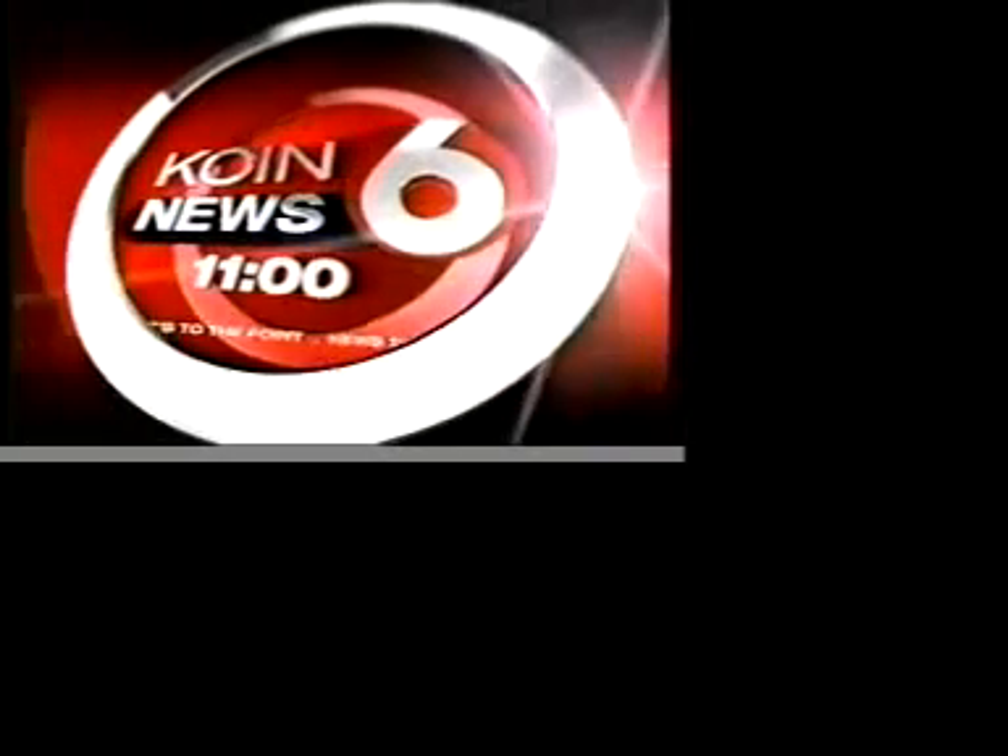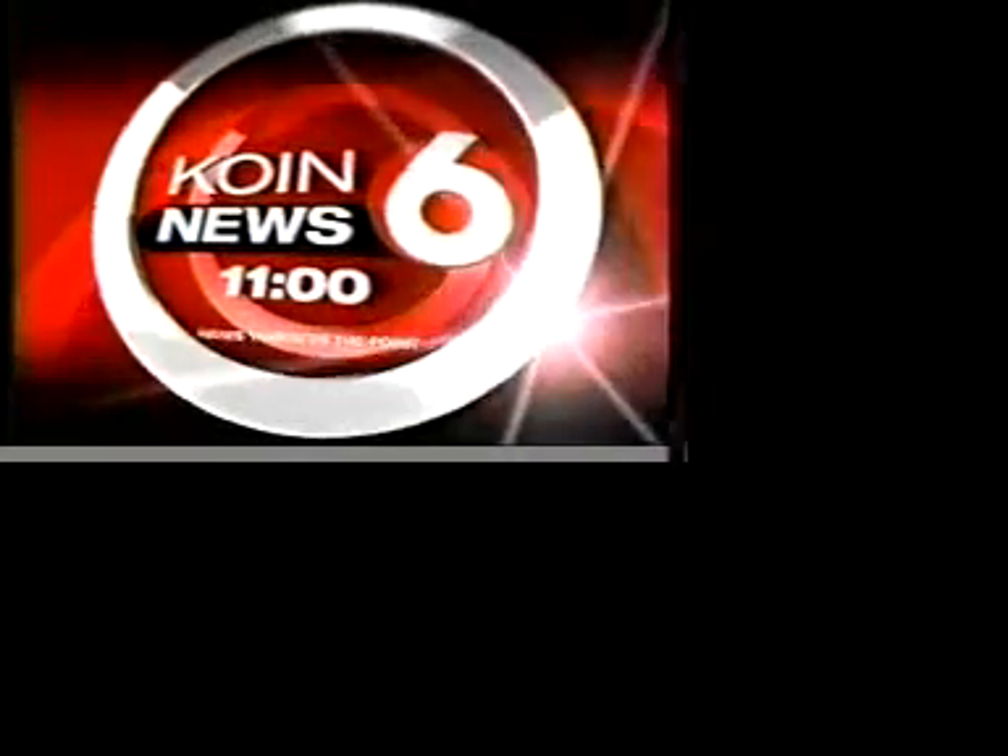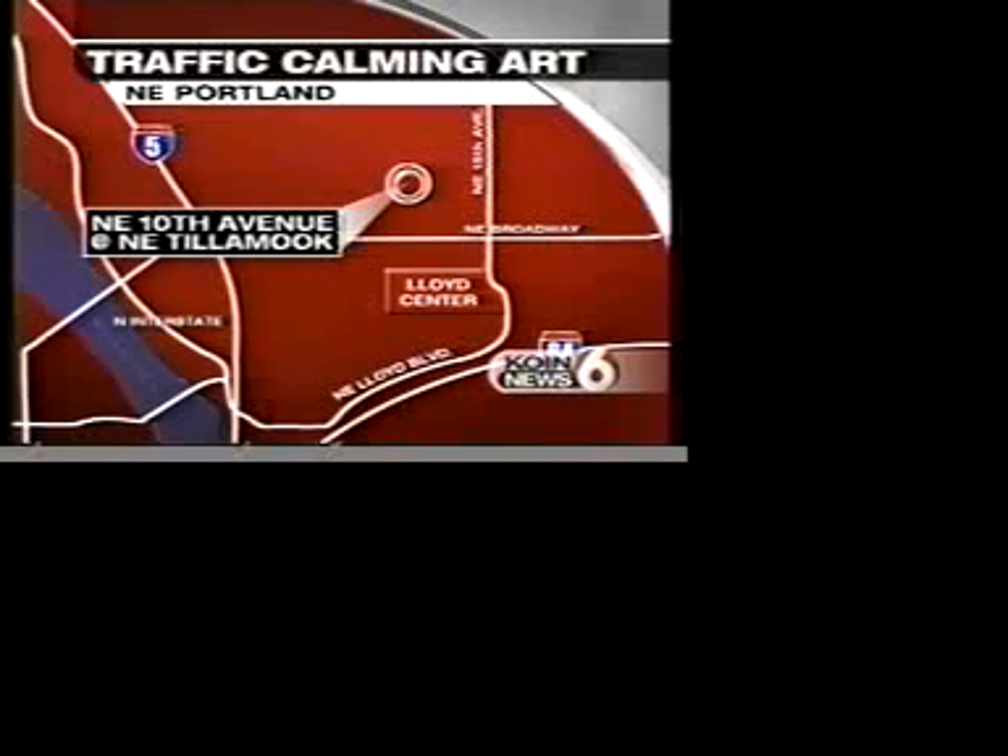You're watching Coin News 6 at 11 p.m. with Jeff Giannola and Kelly Day. Coin News 6 — news that's to the point. Some call it a work of art, while others see it as a traffic calming device. One neighborhood in the Irvington area of northeast Portland has come up with an eye-opening way to slow down speeders. Coin News 6 reporter Jolie Winogas shows us their different approach to reducing the speeding problem.